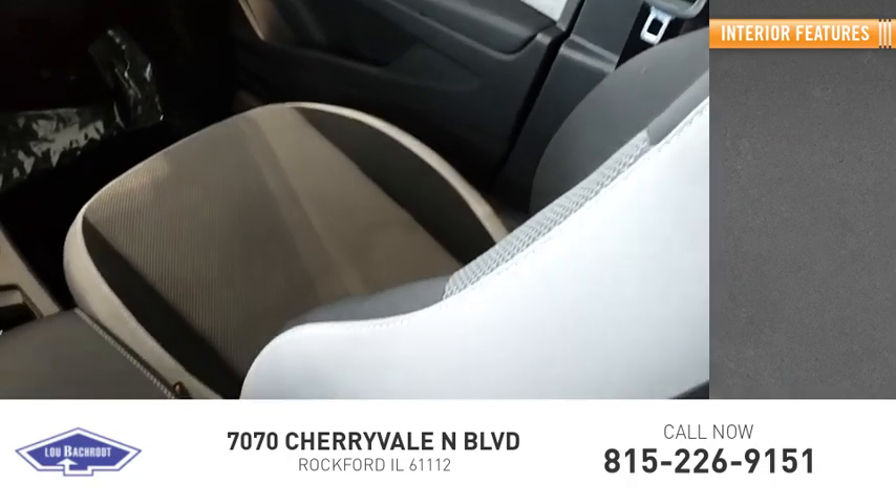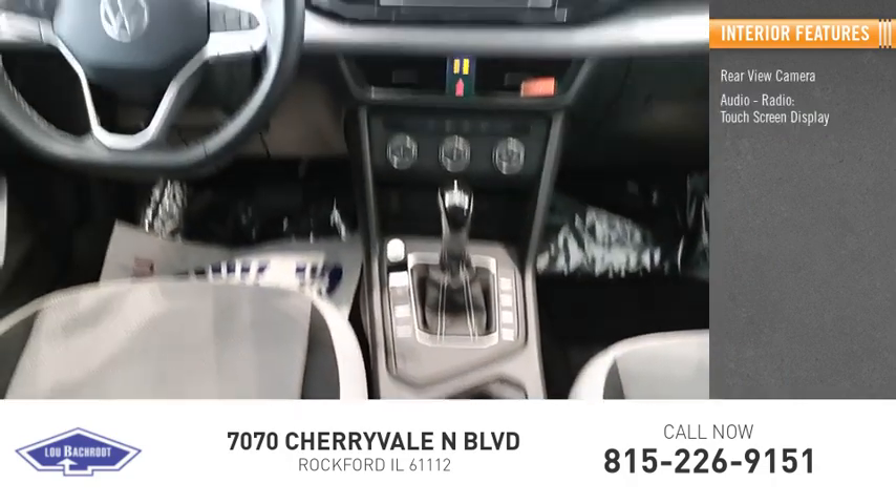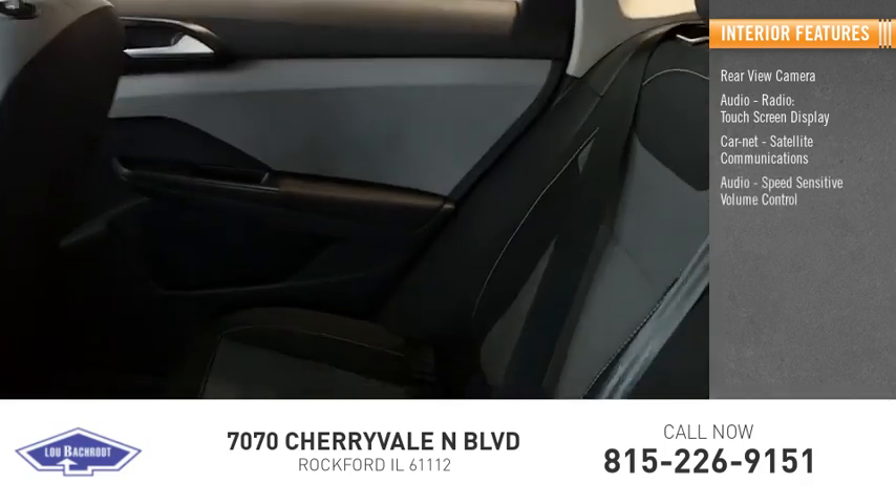Inside you'll find a rear view camera, audio radio, touch screen display, car net, satellite communications, audio, and speed sensitive volume control.